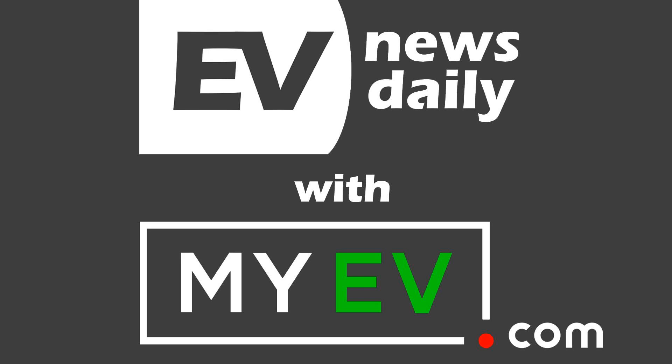Thank you, as always, to myev.com. If you're in the US and you haven't checked it out yet, where have you been? If you're new to the podcast, check out myev.com. It's a free marketplace where you can search only electric vehicles — if they have a plug socket, you'll find them on myev.com all over the US. And you'll be surprised by some of those used prices as well.